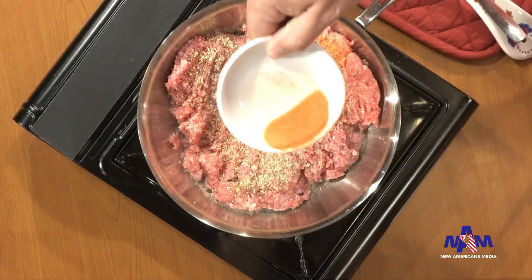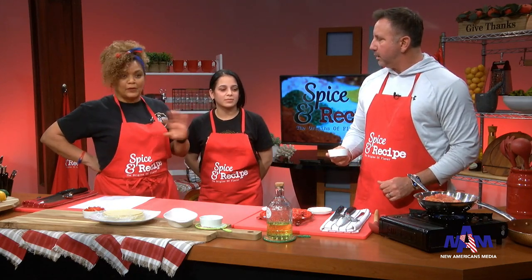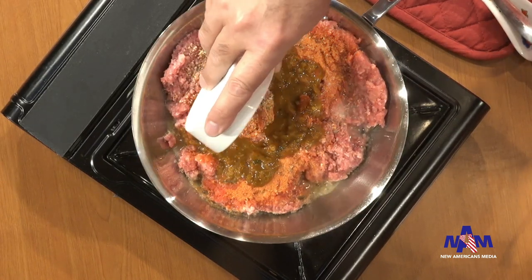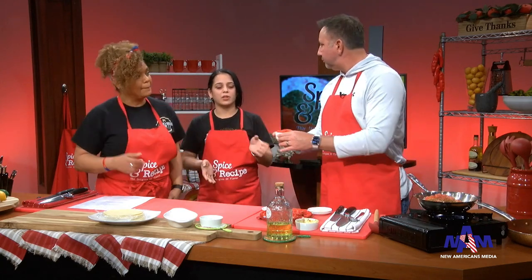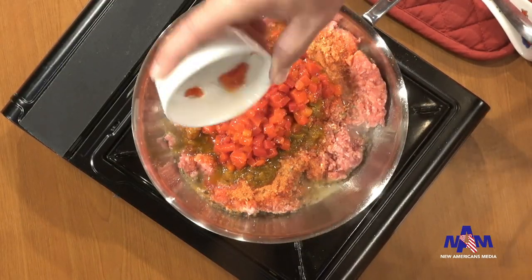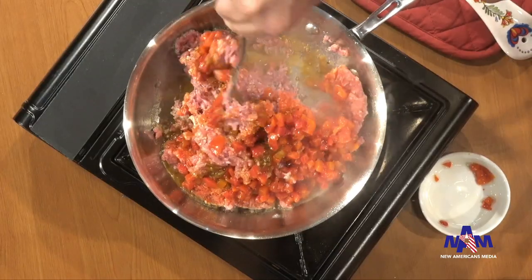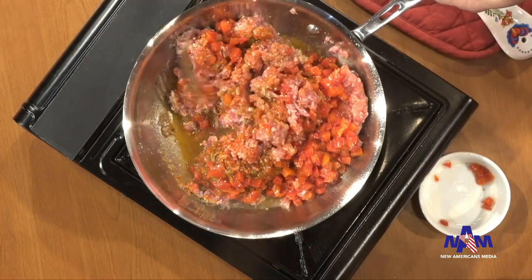You see the sofrito. For Puerto Rican people, sofrito is so important — they put it on everything. The sofrito is a mixed veggie blend inside. You can get it from the store — it's the Goya brand. But mom made it herself today. You can absolutely buy it from the store. So we blend this all in, mix the peppers in, and lower the temperature a bit. The aroma, the smell is very good.